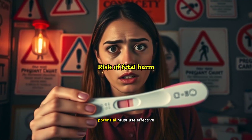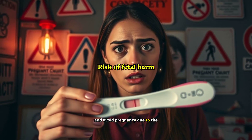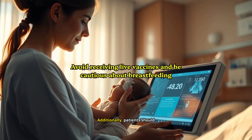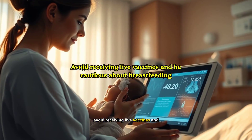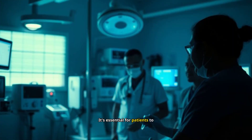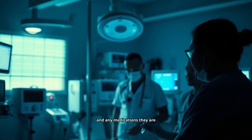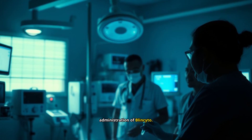Women of reproductive potential must use effective contraception during treatment and avoid pregnancy due to the risk of fetal harm. Additionally, patients should avoid receiving live vaccines and be cautious about breastfeeding while on Blincito. It's essential for patients to inform their healthcare provider of all their medical conditions and any medications they are taking to ensure safe administration of Blincito.